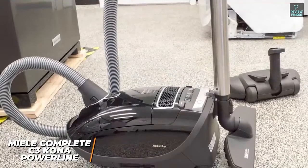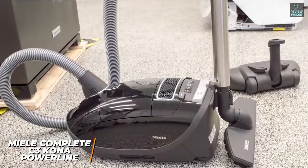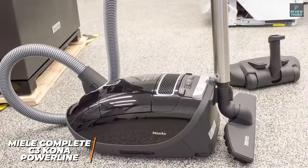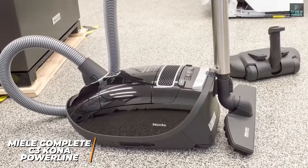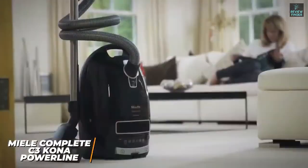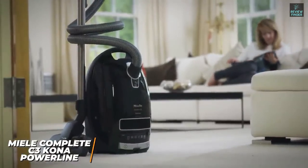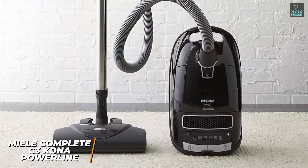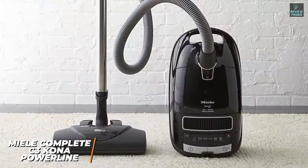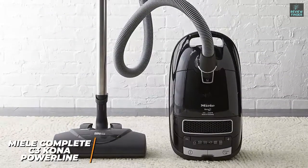You get a decent range of attachments with your purchase, including a powered brush for stubborn grime, a hardwood floor brush, a dusting brush, an upholstery cleaning tool, a crevice nozzle, and a parquet twister with 180 degrees of rotation for smooth floors. The C3 Kona Powerline is the best canister vacuum available because of its excellent cleaning performance, quiet operation, and range of attachments to deliver a deeper clean. This is an excellent choice if you're looking for a vacuum that has versatile adjustments, outstanding suction power, and is easy to store.